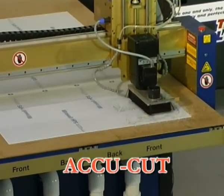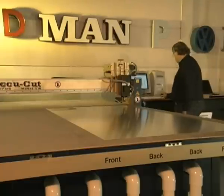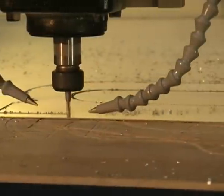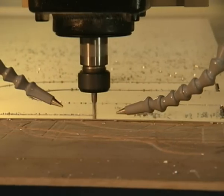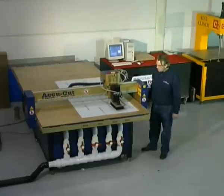Akkukat ist eine hochmoderne, völlig computergesteuerte Schneidemaschine. Sie entwerfen die gewünschte Form auf dem Computer. Die Maschine kann mit vielen unterschiedlichen Materialien arbeiten. Auf Knopfdruck wird die Form durch die Maschine mit unvergleichlicher Genauigkeit herausgeschnitten. Das Material wird mit Hilfe einer Vakuumpumpe auf dem Arbeitstisch festgehalten, sodass es nicht verrutschen kann.